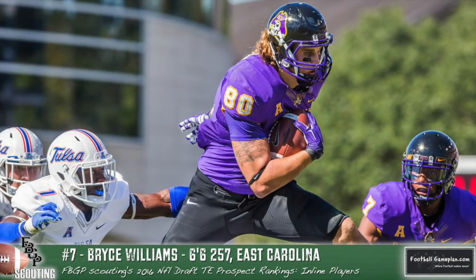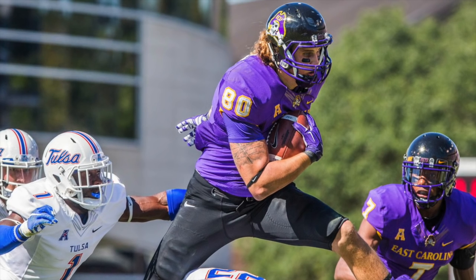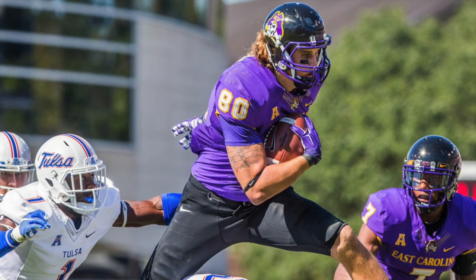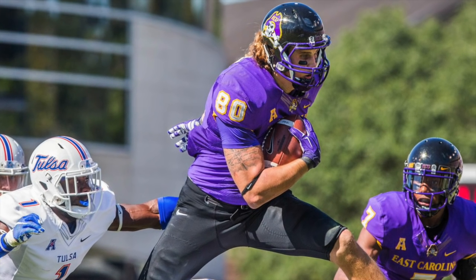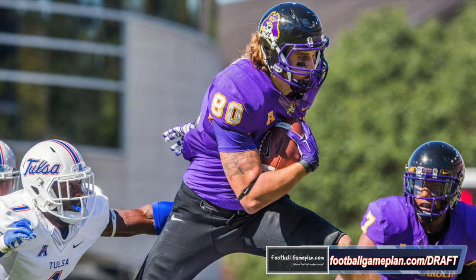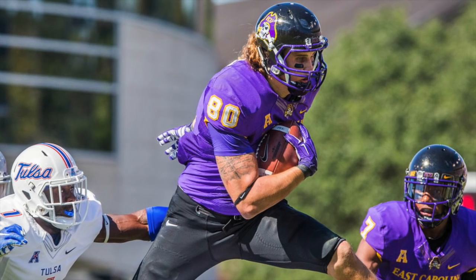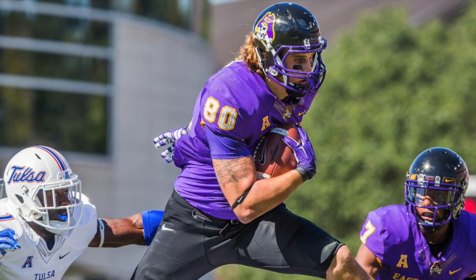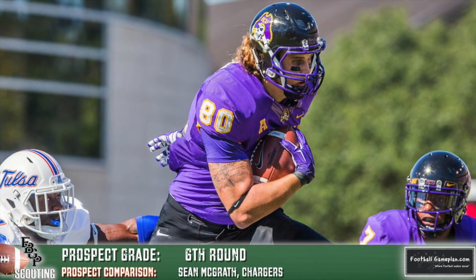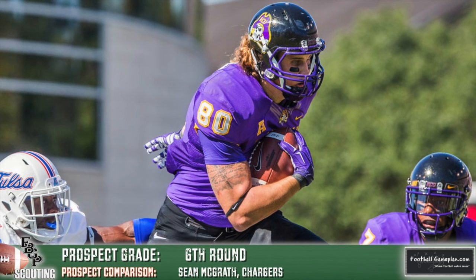Bryce Williams out of East Carolina rounds out our flex prospect rankings for this year's draft class. He has a good feel for the passing game, above-average hands, and can make the contested catch and high-point the football. He lacks physicality to play in line and is more of a big wide receiver than a tight end. The blocking effort is marginal at best — he'll need to get more consistent in that area if he wants to sustain success as a pro. But he does have enough to bring to the table as a receiver, which is why he's on our list.